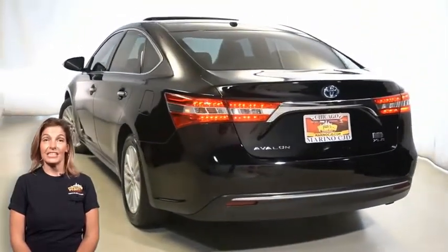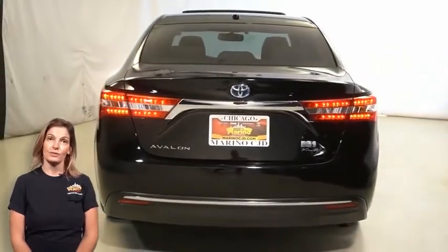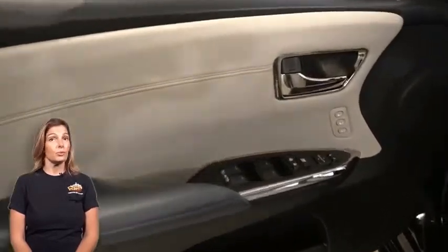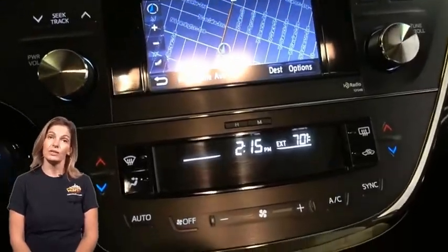Heated seats, steering wheel mounted audio controls, 6.1-inch touch screen display, navigation, backup camera, dual zone temp control, and 9 premium speakers.